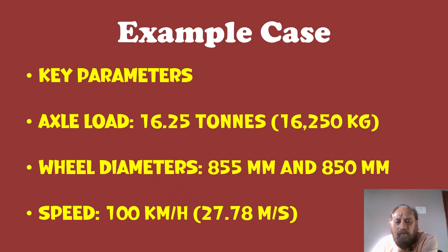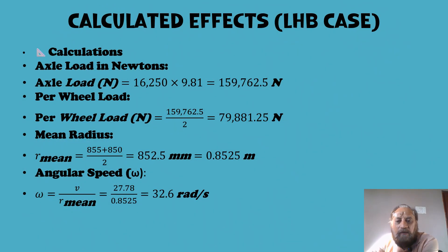Let us take some key parameters for an example. For LHV, the axle load is 16.25 tons, which is 16,250 kg. The wheel diameters we know — on the same axle, we take 855 mm and 850 mm. Speed is 100 km/h, which comes to 27.78 meters per second. Axle load: 16,250 × 9.81 = 159,762.5 Newtons. Per wheel load is half of this.